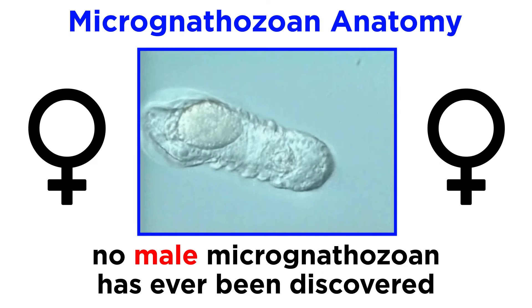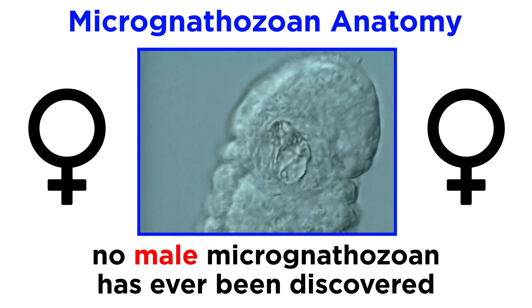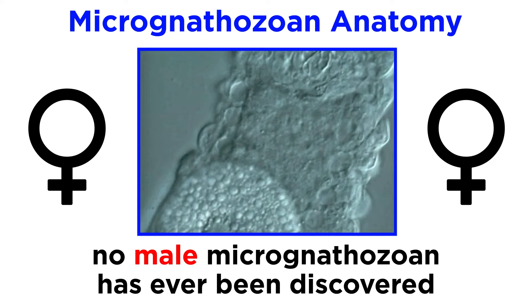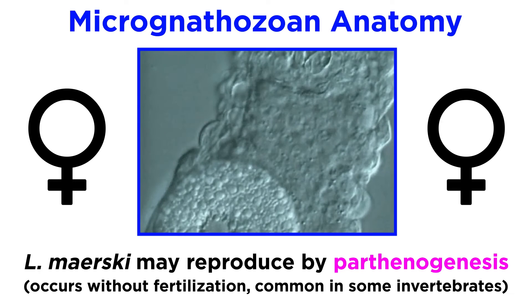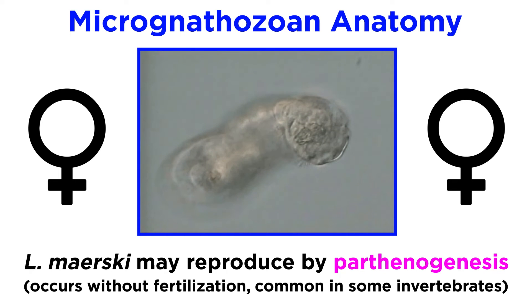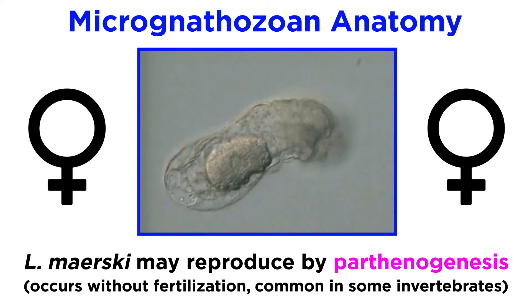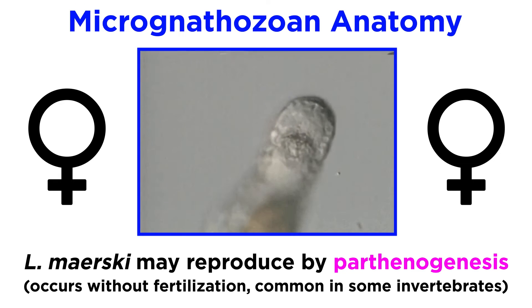As of early 2022, there has not yet been a single male Micrognathozoan discovered. All specimens collected thus far have been female. Researchers are unsure as to what this means. It has long been hypothesized that Micrognathozoans reproduced exclusively through parthenogenesis, where an embryo develops directly from an unfertilized egg. This is a natural form of asexual reproduction common in some invertebrate animals, like nematodes, tardigrades, water fleas, aphids, and many others.